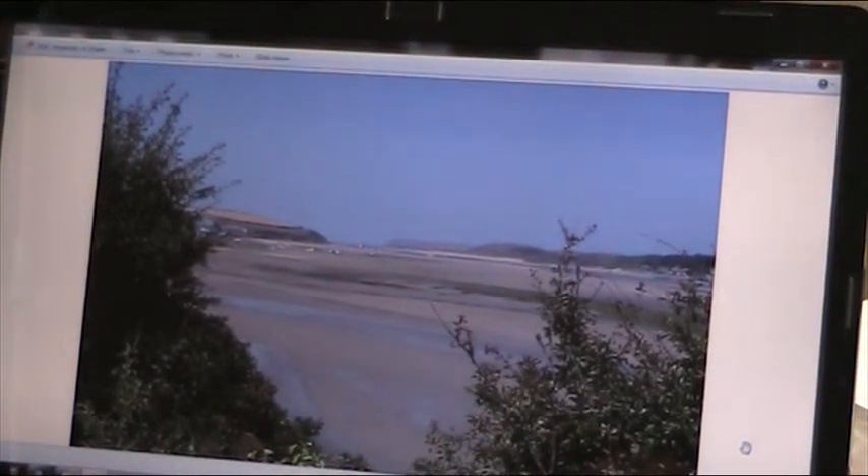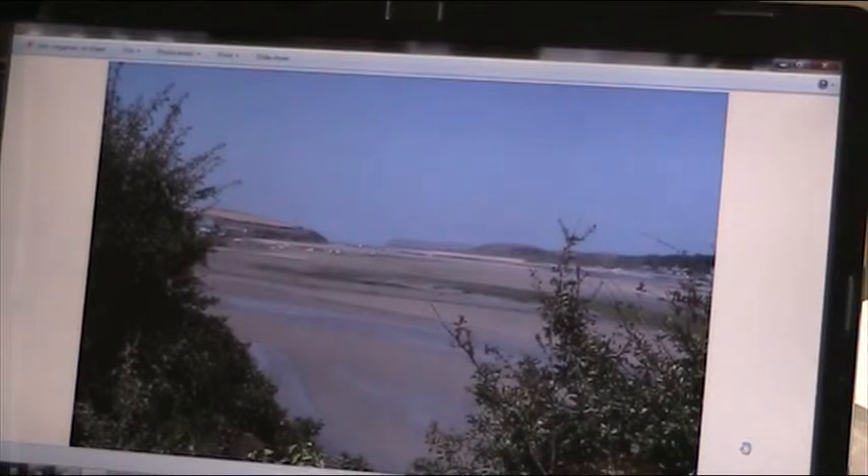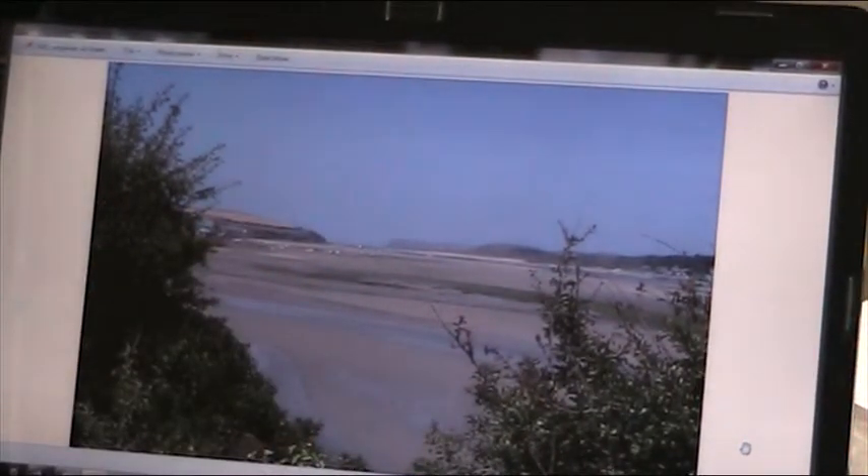This is a photograph I took a week ago in the Camel Estuary from Padstow, looking across the estuary towards Rock and the Rock golf course.